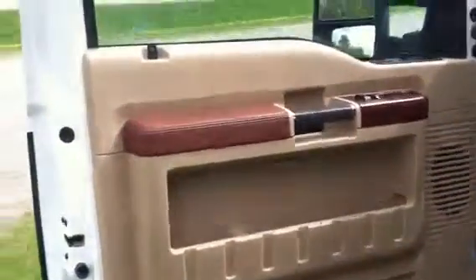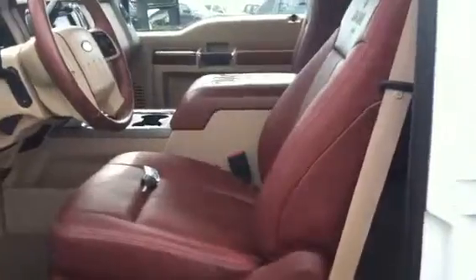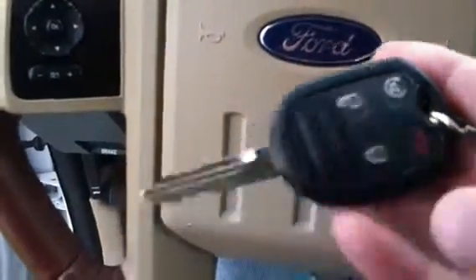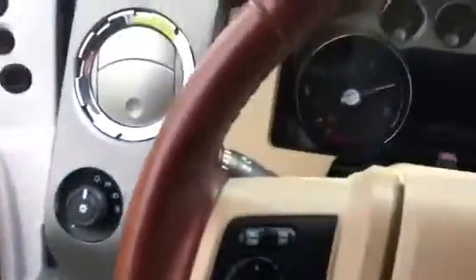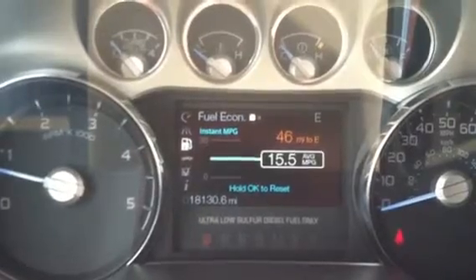Nice clean tan interior here with the King Ranch leather. The seats have the darker saddle leather tone to them. This pickup does have auto start built in — that's what the 2X is for on the key. As you can see, miles on this pickup are 18,130.